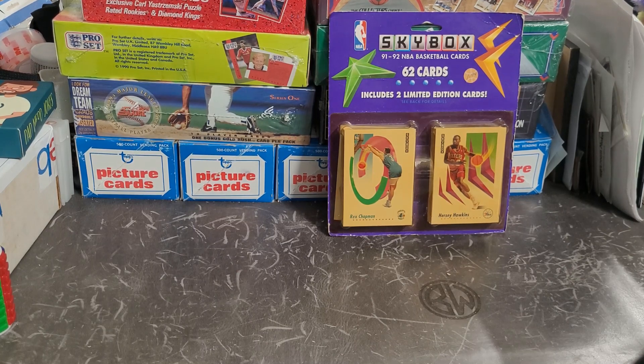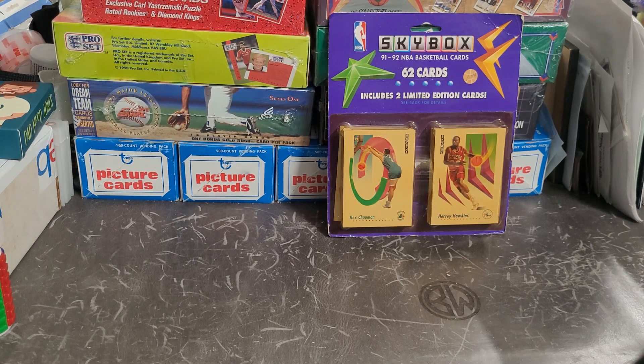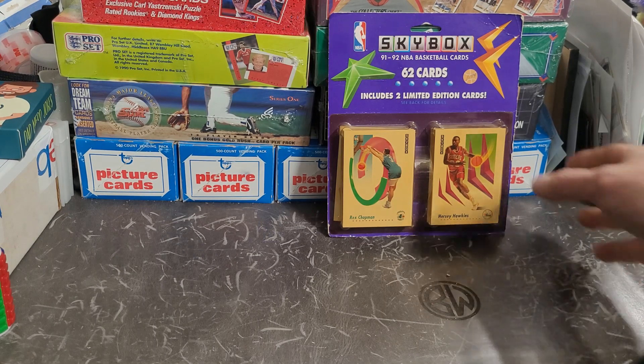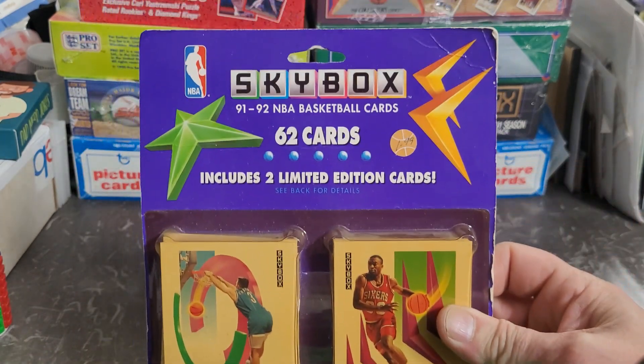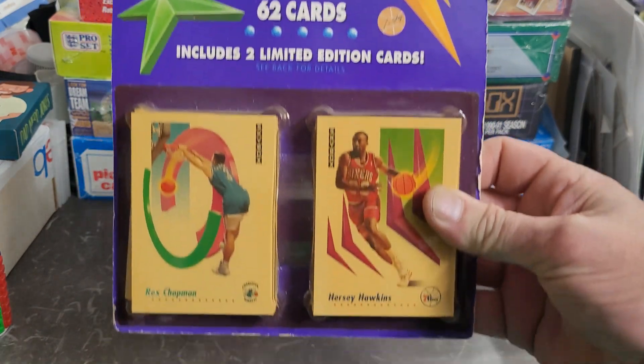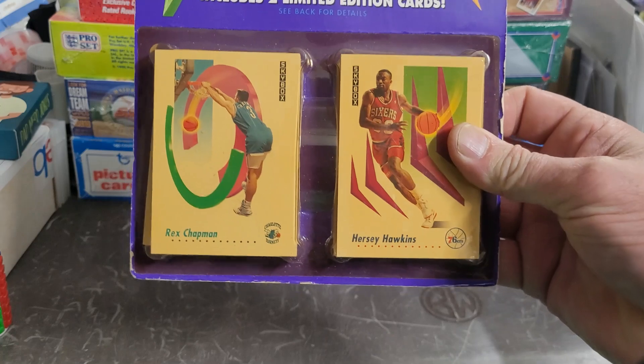Hey there y'all, Punkle here. Hope you have a great day — hope every day is a blessed day for you. So I got here this big jumbo giant hanger pack. These are 1991 Skybox basketball cards.